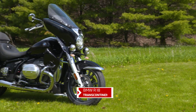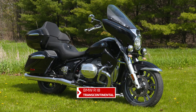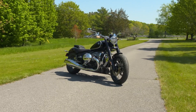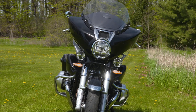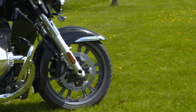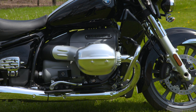Behold the BMW R18 Transcontinental, home of BMW's largest ever boxer twin. First introduced to Canadians last summer in a more elemental classic version, for this fresh new effort at building a solid heavyweight cruiser platform, BMW created a massive 1800cc boxer engine that we guarantee you will never forget.